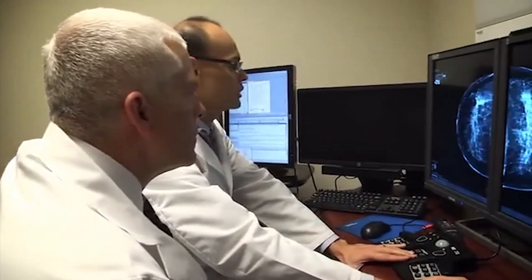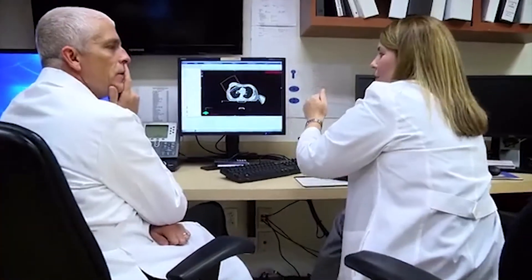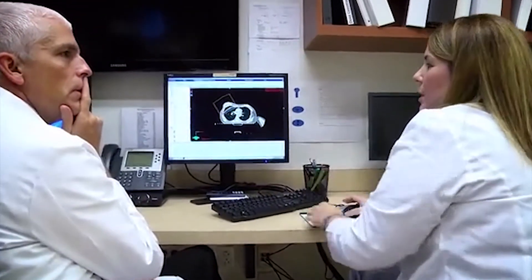The way to think about breast imaging — such as mammograms, ultrasounds, and breast MRIs — is that this technology is used to find breast cancers before you can feel them. And if you're diagnosed with breast cancer, breast imaging gives so much more information to allow you and your breast specialists to find the very best treatment.